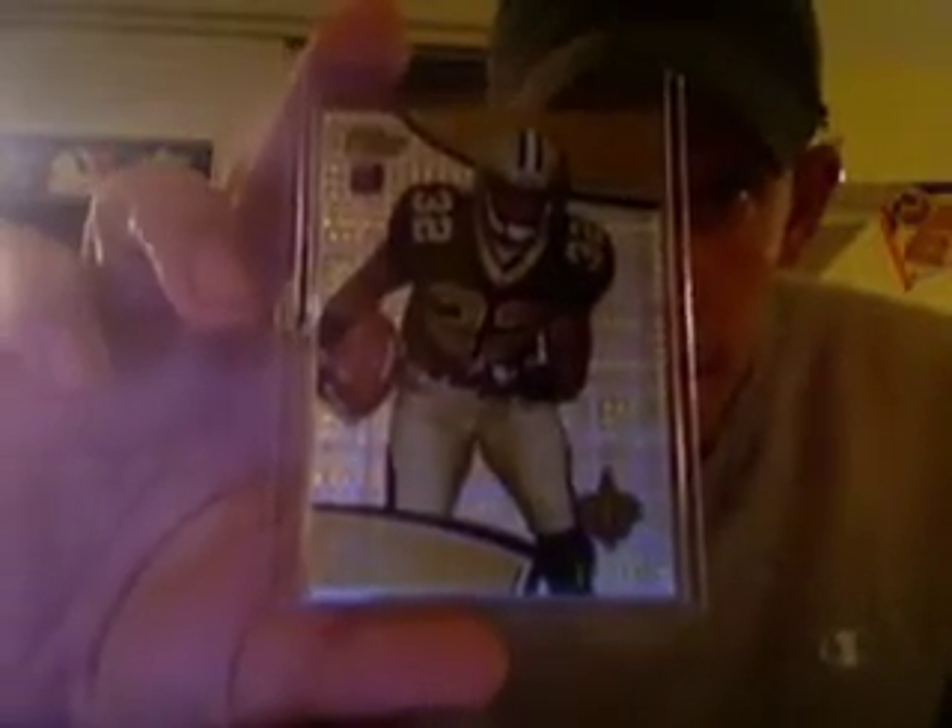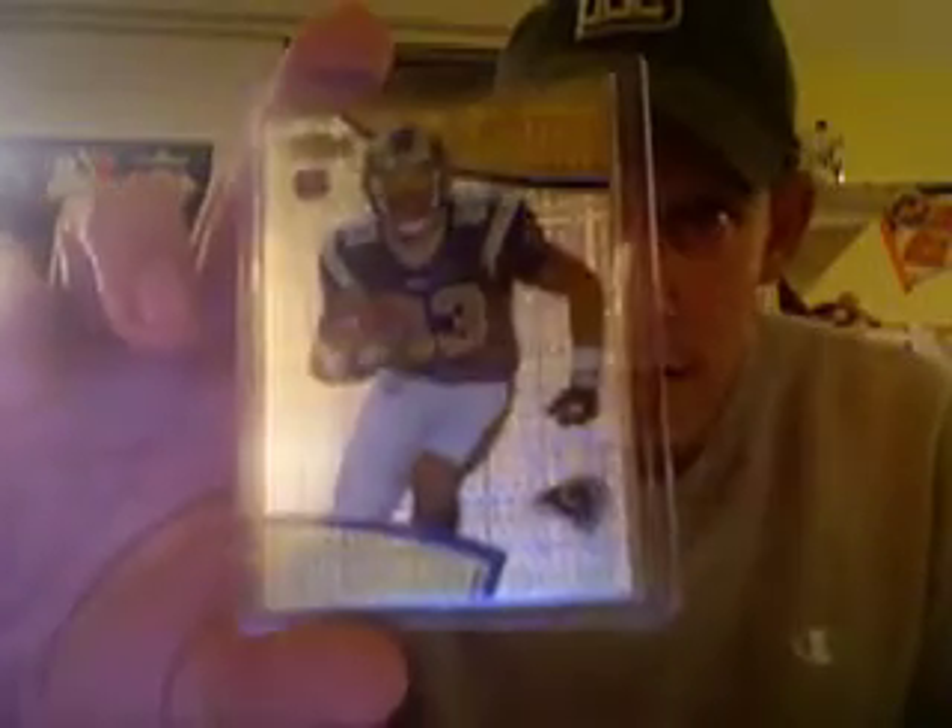Moving on to just a couple of rookie X-Fractors. Here's a big one — Mark Ingram. These are numbered to /399. Got another Randall Cobb. The camera just doesn't do these cards justice; they're so much nicer looking in person when you can really see the definition and the detail. Got another Austin Pettis, who I really like — out of Boise State. And then lastly, a Vincent Brown, wide receiver of the San Diego Chargers. Those are all numbered to /399.